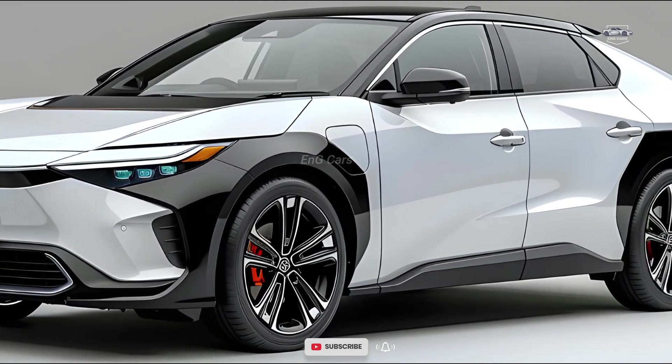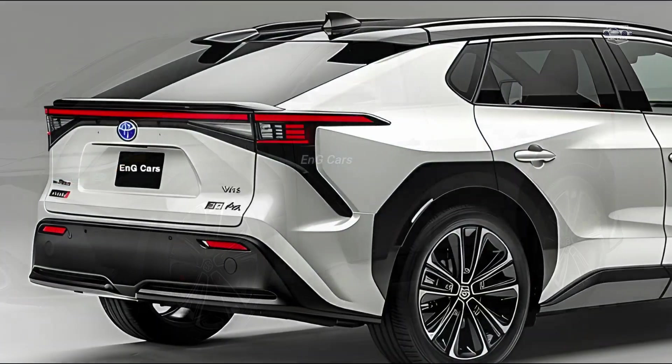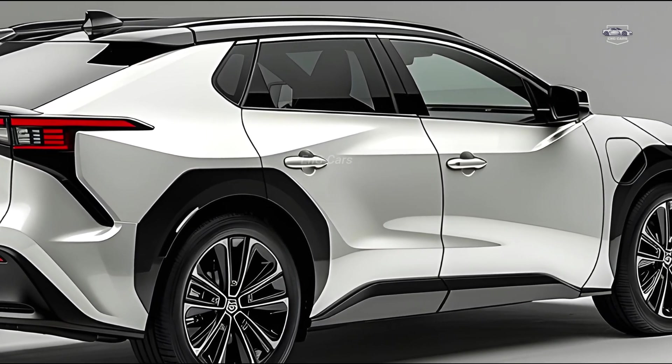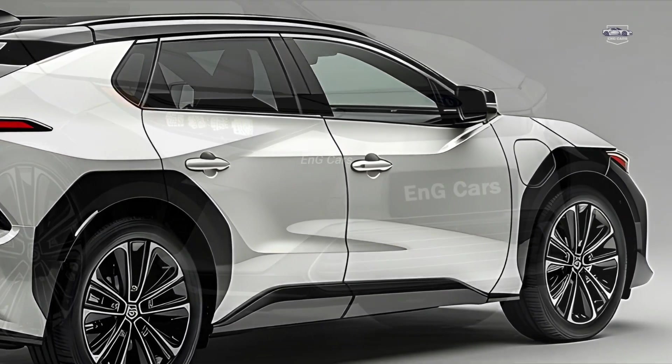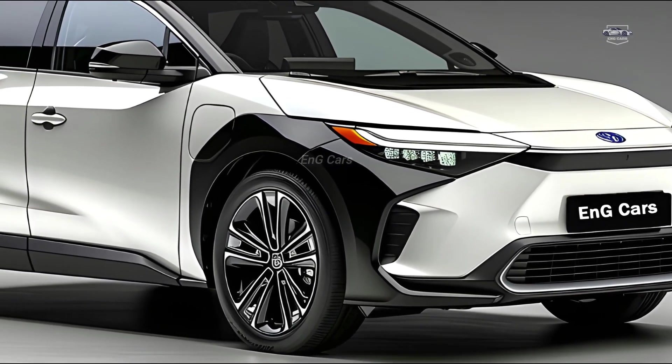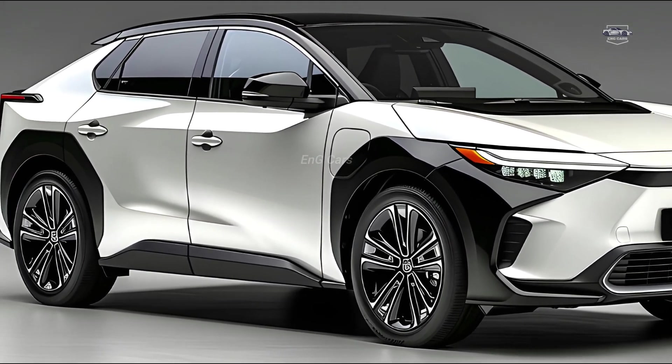Contribution to environment. With the slogan Beyond Zero, the BZ4X is not only emission-free, but also designed with the environment in mind. The vehicle manufacturer uses renewable energy and recycled materials, as well as environmentally responsible production processes.